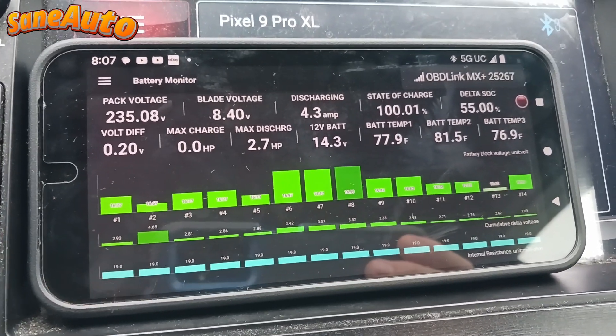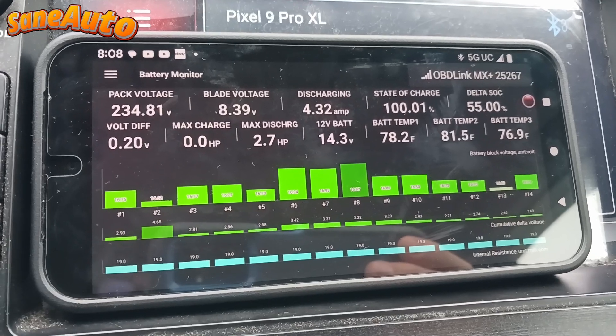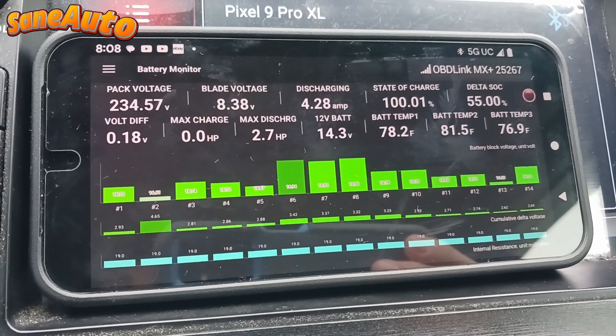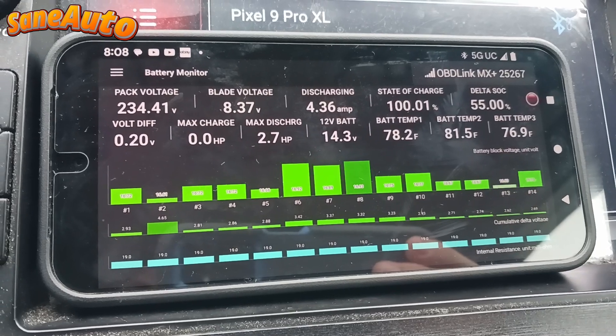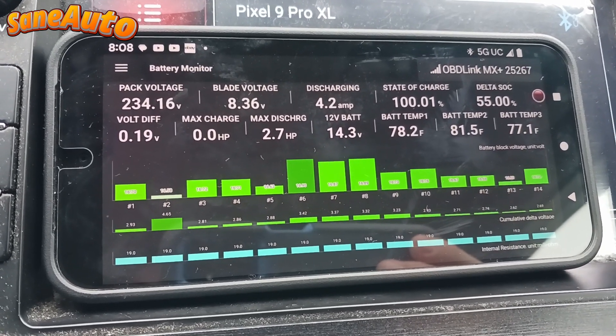In this video I'm going to try to explain what I've learned about cumulative delta voltage on the Dr. Prius app, and what I think it means — and it is not what the maker of the Dr. Prius app said that it means.